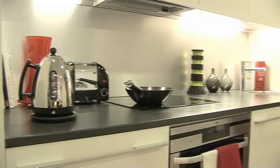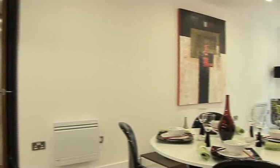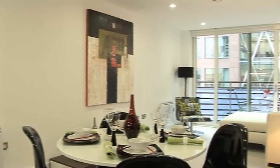Now we all know that size really is important, and you'll be pleased to know that English Cities Fund, the developers of St. Paul's Square, they believe the same to be true. Now compared to an average new-build home, these flats are spacious.